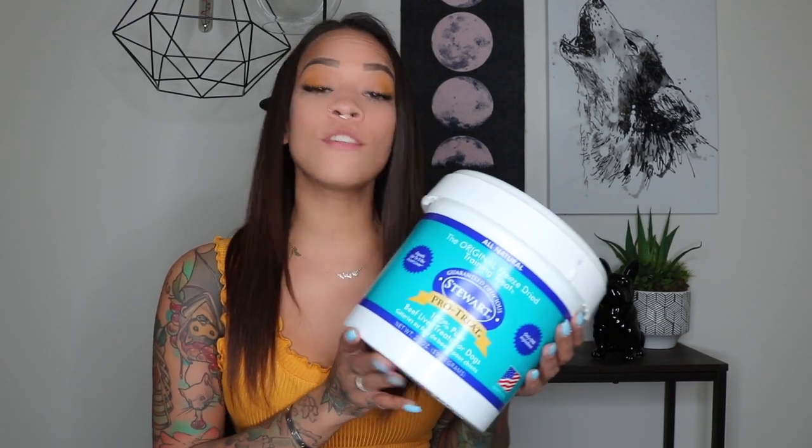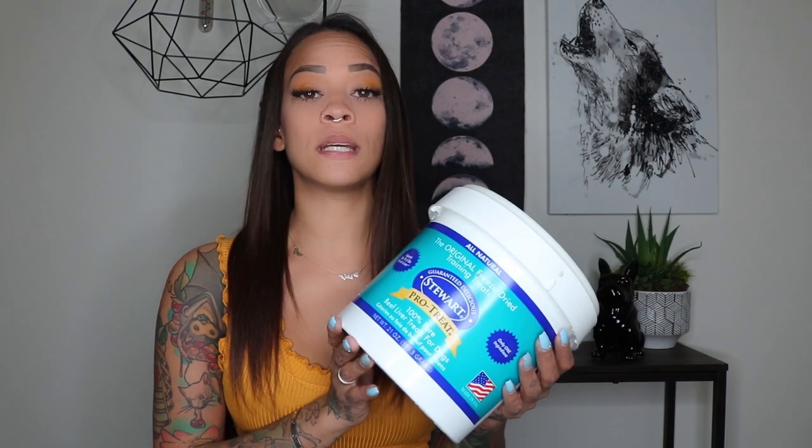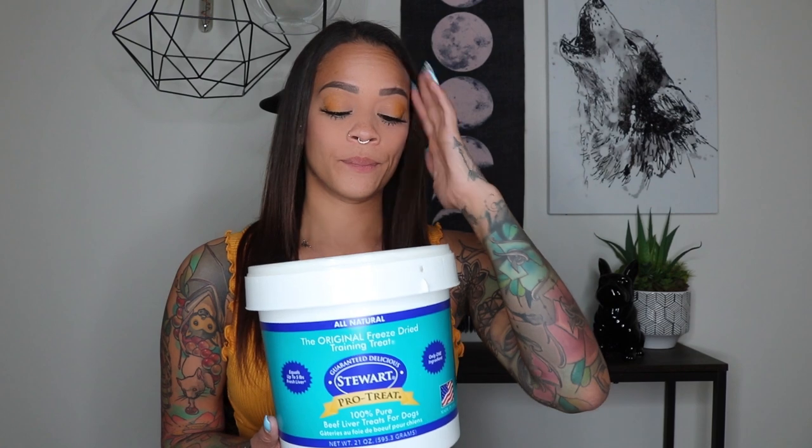Lastly, my favorite treat: freeze dried liver treats. Dogs will do anything for these — even the most picky dogs will eat them. I've never met a dog that doesn't eat these. They're a bit expensive but a tub lasts forever.